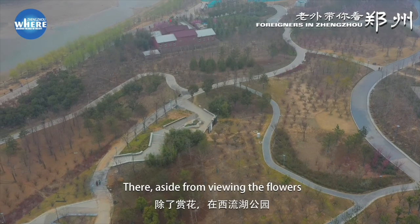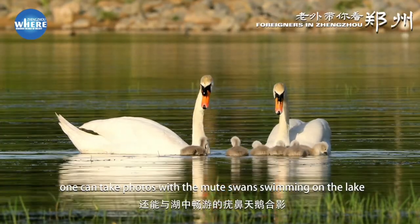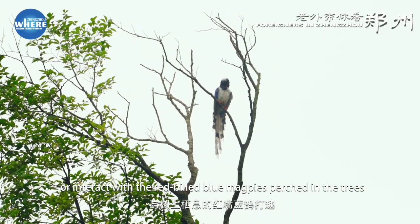There, aside from viewing the flowers, one can take photos with the mute swans swimming on the lake, or interact with the red-billed blue magpies perched in the trees.